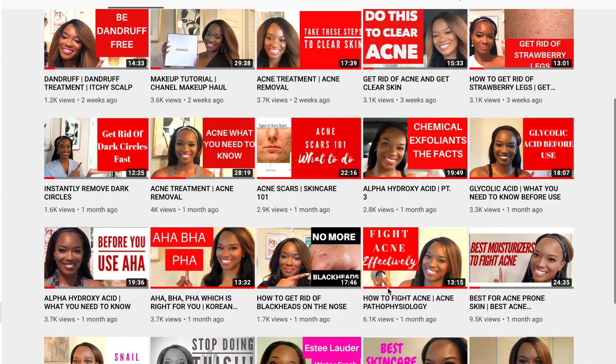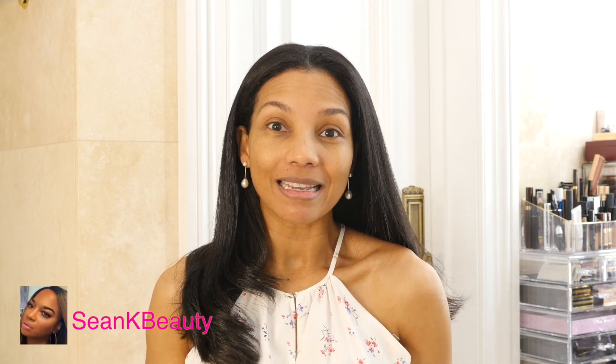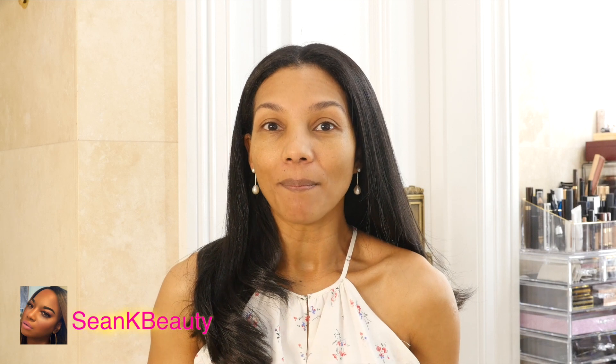I'm also very excited because I am collaborating with the beautiful Shawn from Shawn K Beauty. She is such a beautiful young lady. She brings science into beauty. She is very much into skincare. She's a microbiologist with a scientific background and she is so enthusiastic and so happy. She will work with her subscribers one-on-one to help them with their skin struggles. She is fantastic, very happy, joyful personality, very enthusiastic.